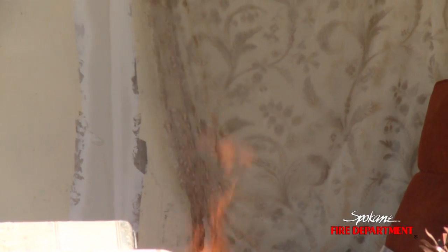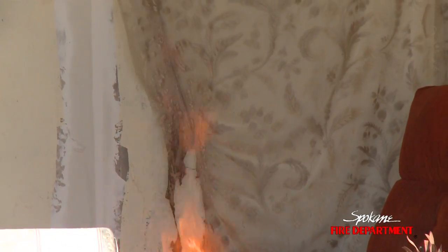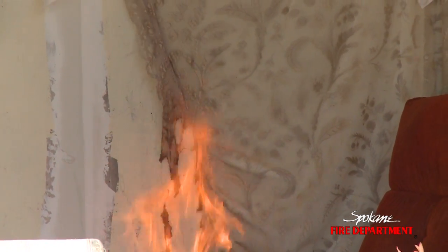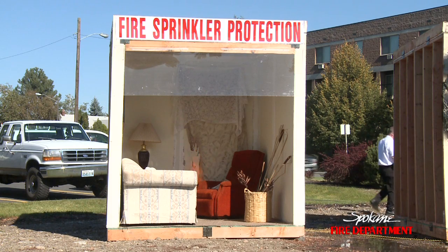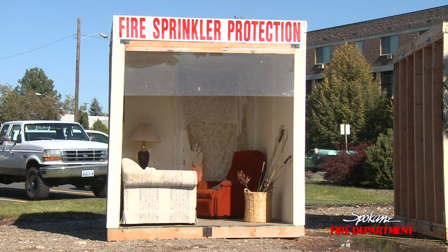A lot of times those of us in the fire service say that basically a sprinkler system is like having a firefighter in every room. Statistically, if you look at the fires that have occurred across the United States in sprinkler properties, it's in the high 90 percentages of those fires that are handled with the sprinkler system and never require fire department intervention as it relates to spraying water.